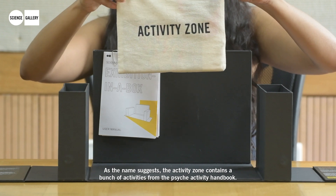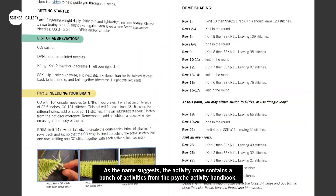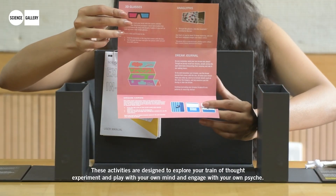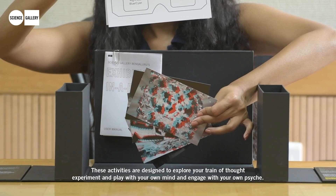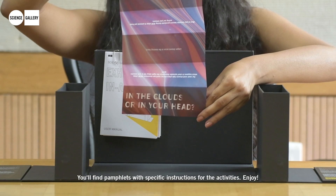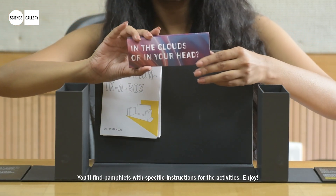As the name suggests, the activity zone contains a bunch of activities from the Psyche Activity Handbook. These activities are designed to explore your train of thought, experiment and play with your own mind, and engage with your own psyche. You'll find pamphlets with specific instructions for the activities. Enjoy!